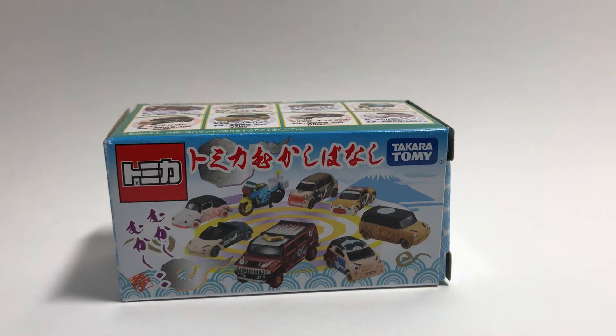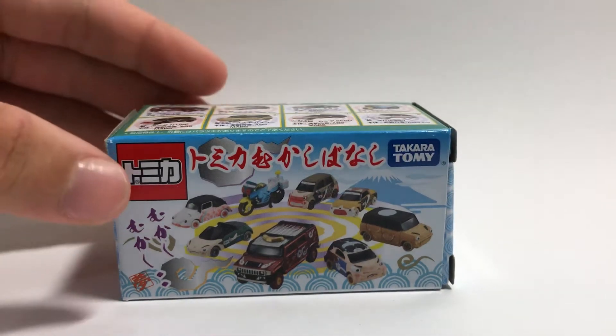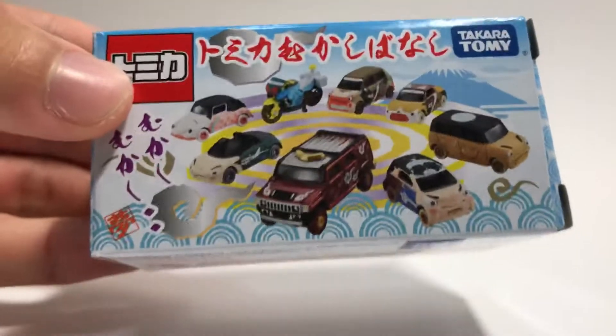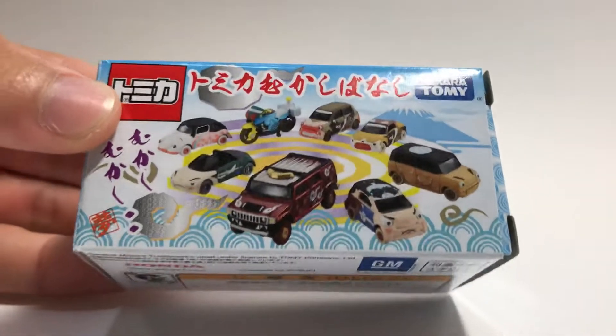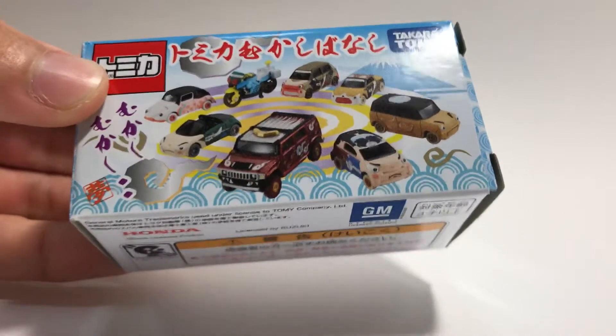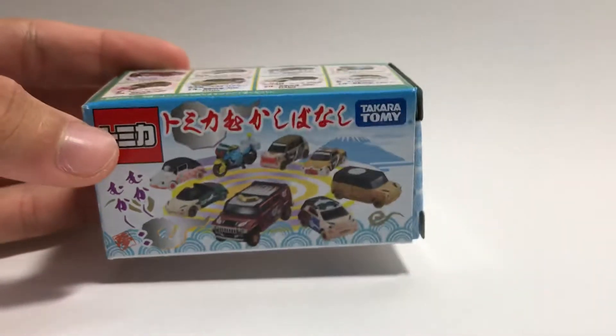Hey everyone, welcome back to the Atomica table. Today I have another kind of blind box. I guess this one is a Kuji, because it's a blind box — you don't know what car is inside.